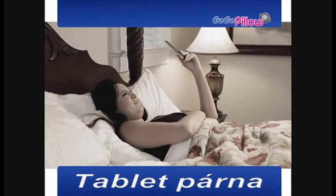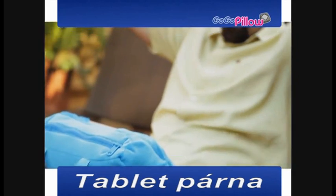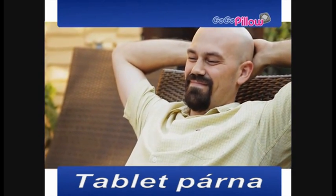So you'll never again have the frustration and pain of holding your arms out or knocking over your expensive tablet. With the GoGoPillow, you can safely sit back, relax, and enjoy.